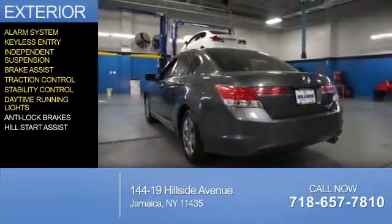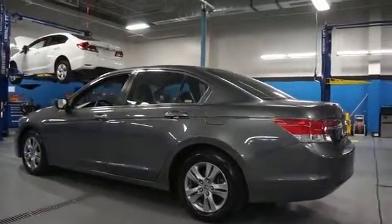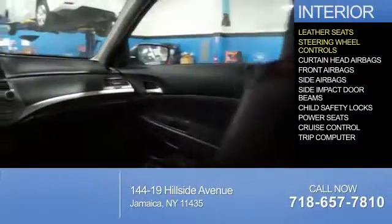Also featured are daytime running lights, anti-lock brakes, and hill start assist. Inside you'll find leather seats and steering wheel controls.